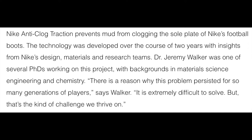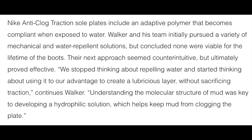Starting off with some background around the anti-clog technology, I'm going to read a few quotes that come directly from Nike's website. 'Nike anti-clog traction prevents mud from clogging the sole plate of Nike's football boots. The technology was developed over the course of two years with insights from Nike's design, materials, and research teams. Dr. Jeremy Walker was one of several PhDs working on this project, with backgrounds in material science, engineering, and chemistry. There is a reason why this problem persisted for so many generations of players,' says Walker. 'It is extremely difficult to solve, but that's the kind of challenge we thrive on.'